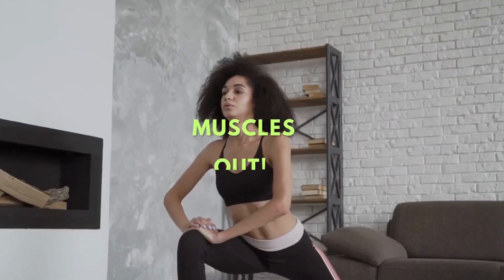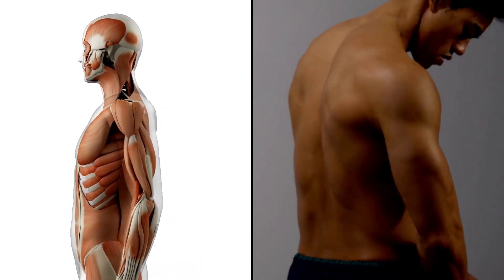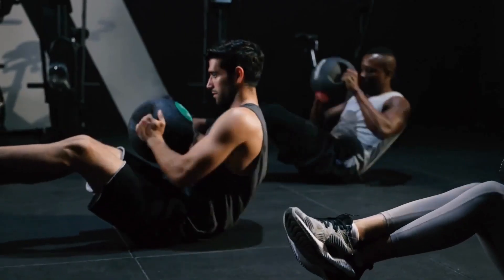Suns out, muscles out. But why is that? Here's a vitamin you might associate with bone health, but it's crucial for your muscles too. Vitamin D, famously known as the sunshine vitamin, works in concert with calcium and magnesium to maintain muscle health.